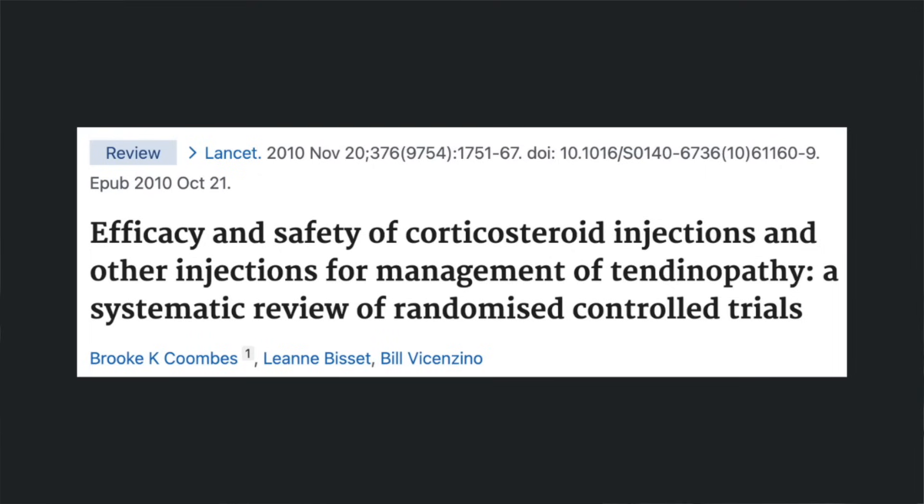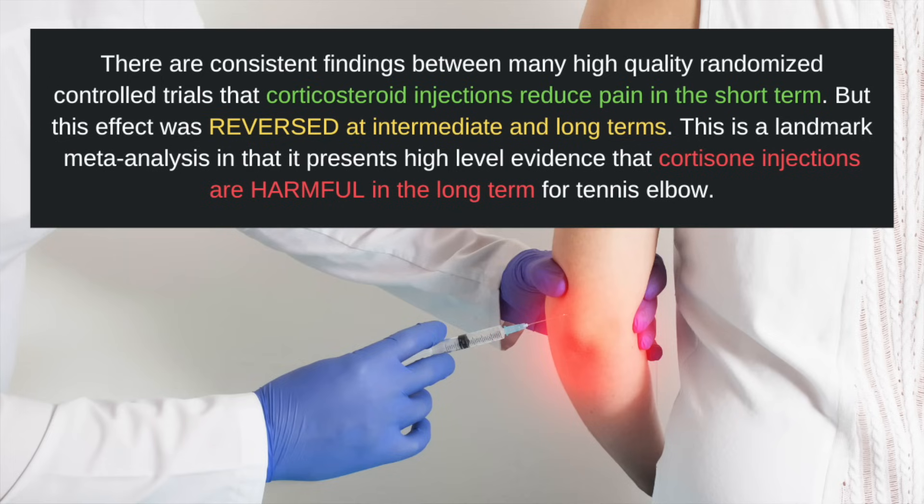This study is a systematic review looking at the efficacy and safety of corticosteroid injections for the treatment of tendinopathies. They write that there are consistent findings between many high-quality randomized controlled trials that corticosteroid injections reduce pain in the short term, but this effect was reversed at intermediate and long terms. This is a landmark meta-analysis presenting high-level evidence that cortisone injections are harmful in the long-term treatment for tennis elbow.